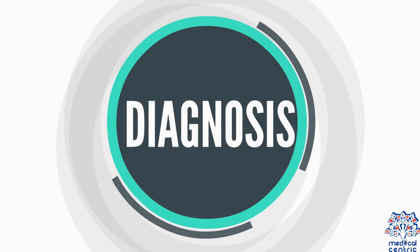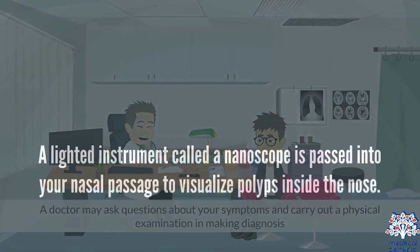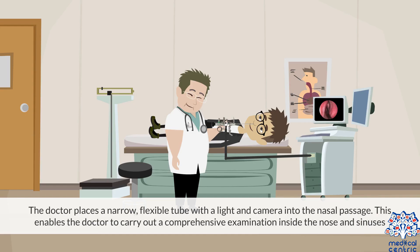Diagnosis and treatment. Diagnosis: A doctor may ask questions about your symptoms and carry out a physical examination in making a diagnosis. A lighted instrument, called a nasal scope, is passed into your nasal passage to visualize polyps inside the nose. If polyps are farther into the sinuses, a nasal endoscopy is carried out — the doctor places a narrow, flexible tube with a light and camera into the nasal passage, enabling a comprehensive examination inside the nose and sinuses.